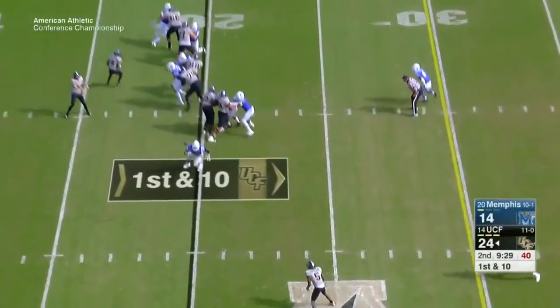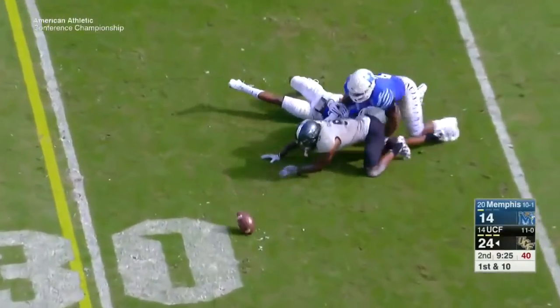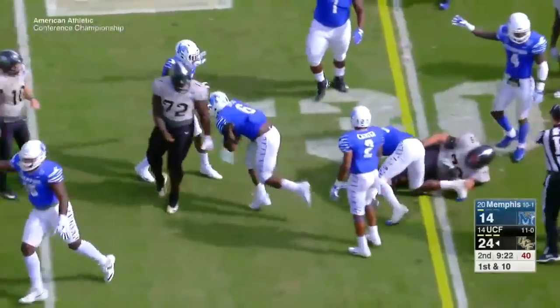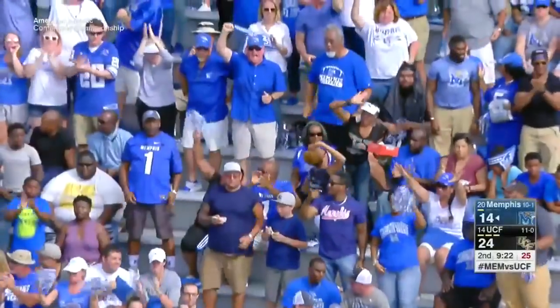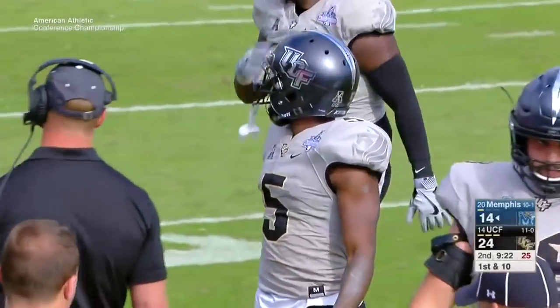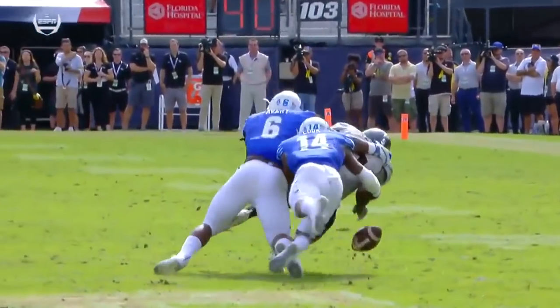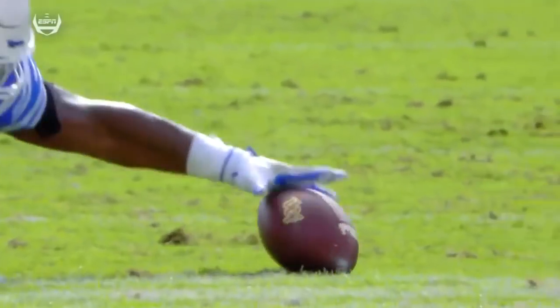UCF up 24-14. First and 10 on the UCF 20. Milton again to Snelson — Snelson fumbles the ball. A turnover for UCF, recovered by Jannard Avery for Memphis. A big turnover right there for the Tigers. Avery, 6'1", 265 pounds — a man amongst boys oftentimes. Watch Avery come in here along with Cook, and you see him punch and rip. He's a grown man — you'll see him on Sunday afternoons.